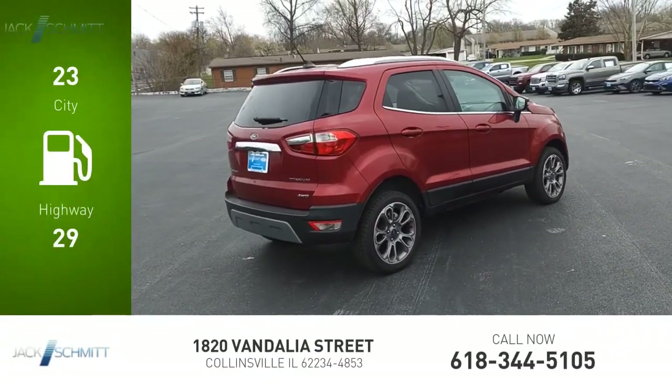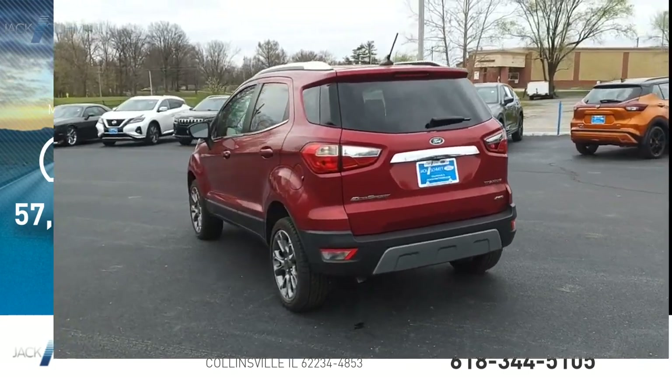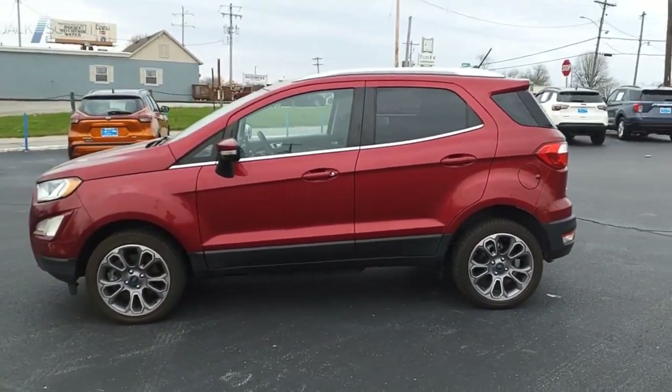Great fuel efficiency saves you money by requiring fewer trips to the gas station. This vehicle has less than 60,000 miles. The Ford EcoSport has an upgraded interior that provides you all the features you could ever want.